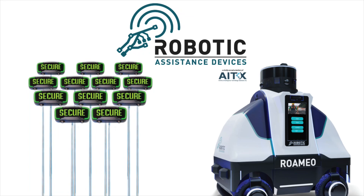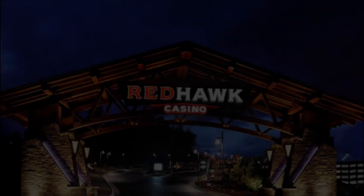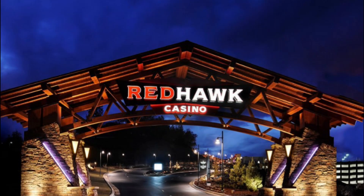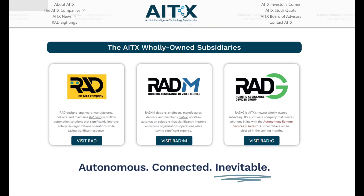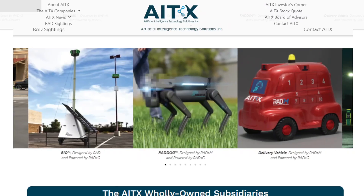We just watched RAD's Romeo on site in action, along with a quick demo by our CEO Steve Reinhardt. RAD's Romeo on site at the Red Hawk Casino with their rebranded Romeo. Red Hawk is one of the biggest casinos in the United States. That's what AITX is all about — making customers happy. AITX stands for Artificial Intelligence Technology Solutions Incorporated. It is a conglomerate of wholly-owned subsidiaries that provides software and hardware equipment to serve the security industry.